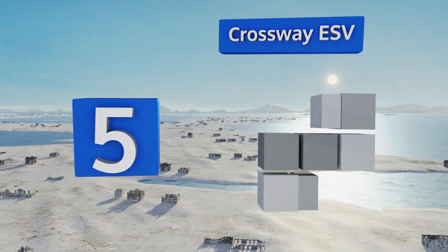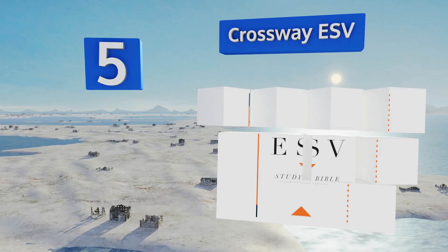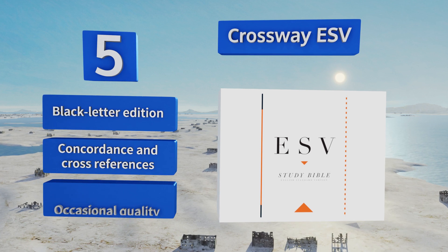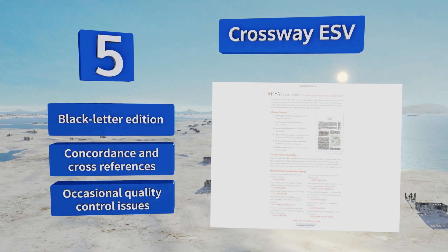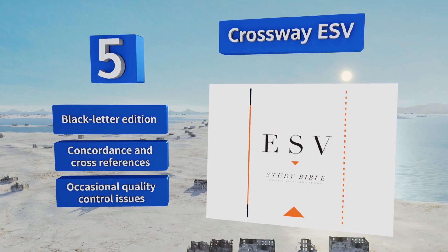Halfway up our list at number five, you can expect an invaluable, thorough resource when you choose the Crossway English Standard Version, which comes from the collaboration of 95 respected scholars across almost 20 denominations. With 240 colorful illustrations and maps, it's a visual treat. This is a black-letter edition that includes a concordance and cross references, but it does suffer from occasional quality control issues.